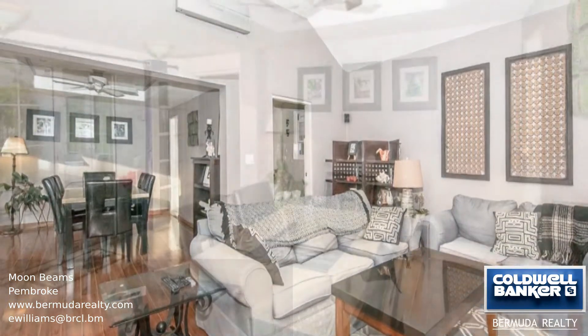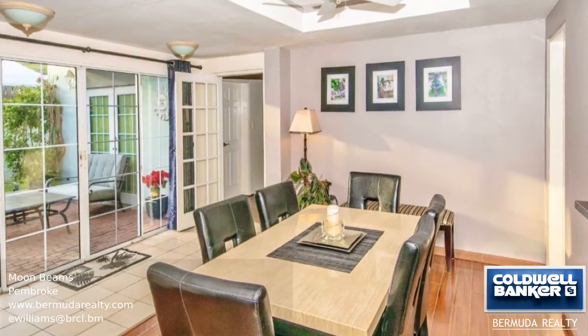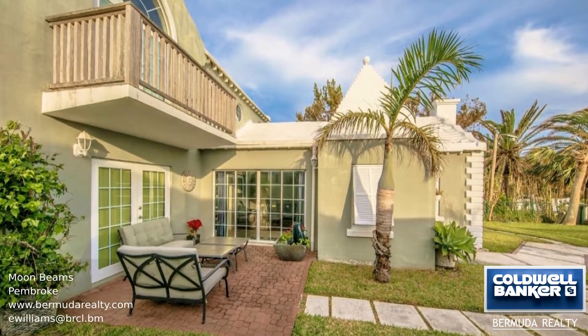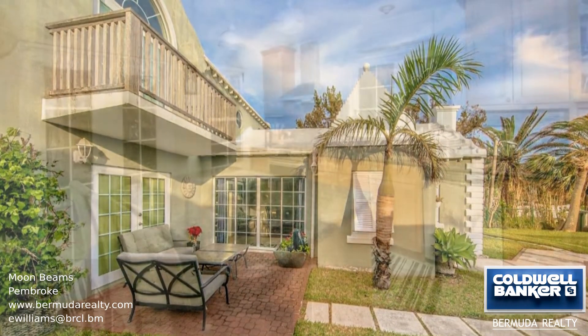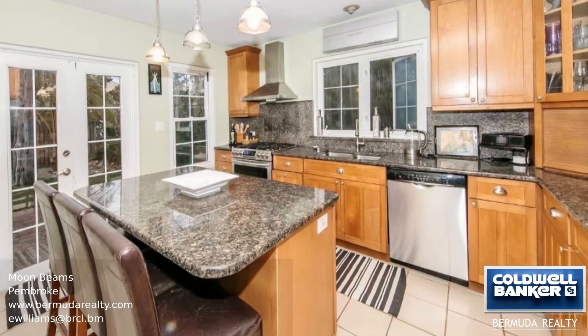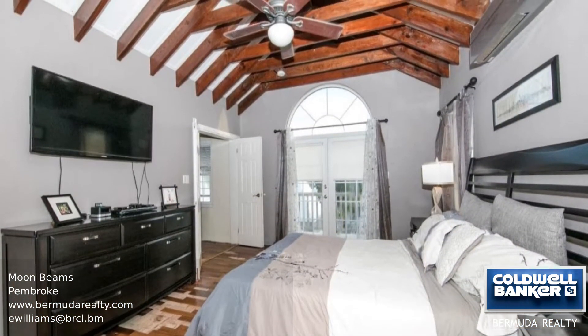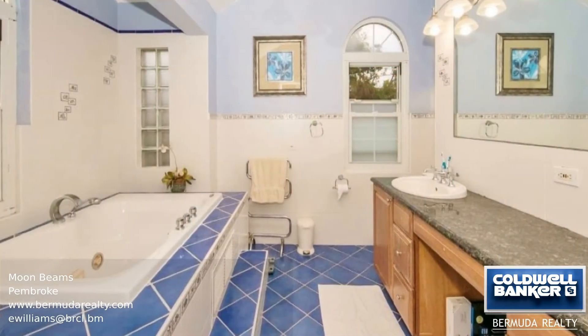There's a spacious ensuite bedroom located on the ground level with access to the patio. On the upper level you will find a beautiful master bedroom with an open beam ceiling, a balcony, and a jacuzzi tub. The third bedroom also has an open beam ceiling and plenty of closet space. This would be the perfect family home.